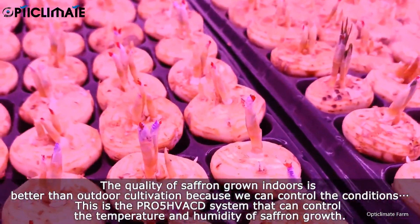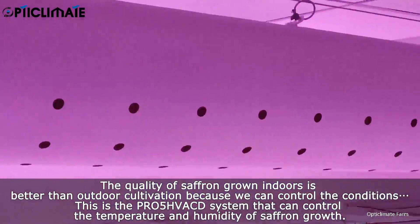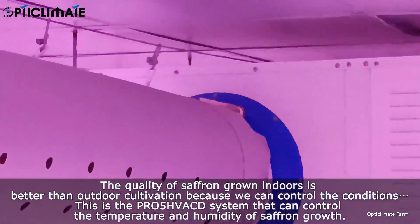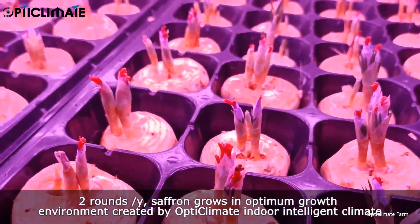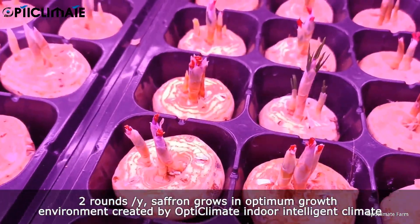This is the PR-05-HVAC-D system that can control the temperature and humidity of saffron growth. Saffron grows in an optimum growth environment created by Opti Climate Indoor Plant, a more intelligent climate system.